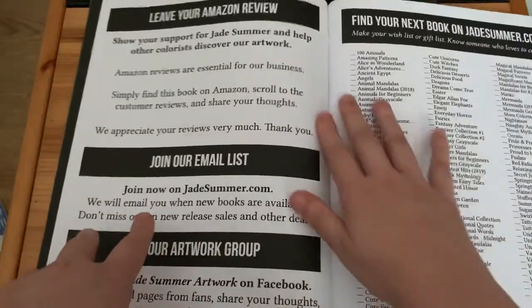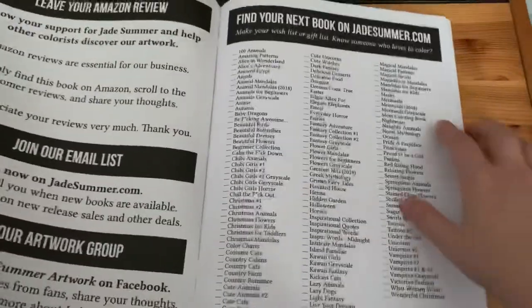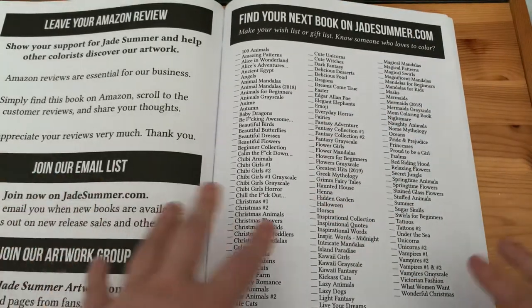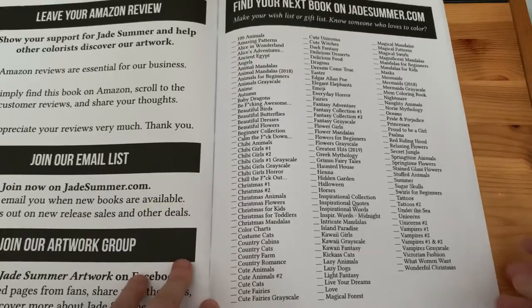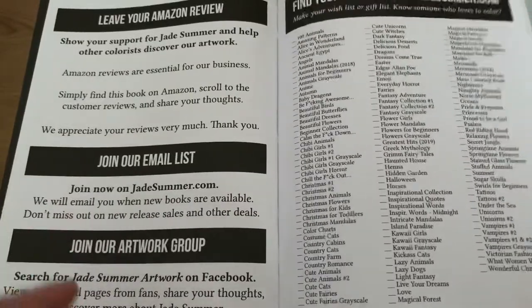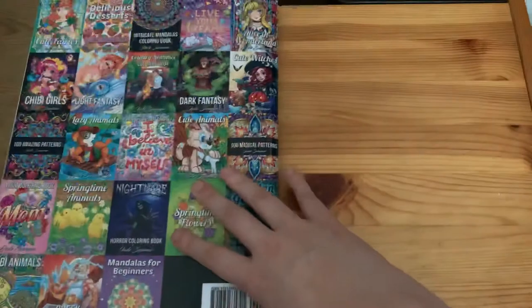The back page asks you to leave a review on Amazon, join their email list, and share your artwork. You can find their other books on jadesummer.com or just go on Amazon and type in Jade Summer colouring books. There are at least 400, probably more — they're absolutely amazing, coming out with new ones every other week. And that's how you know it's printed on Amazon paper — it says 'Printed by Amazon'.